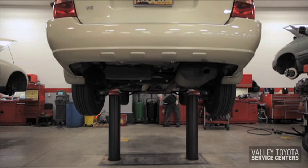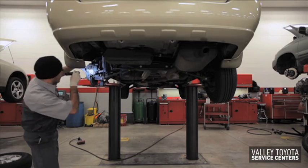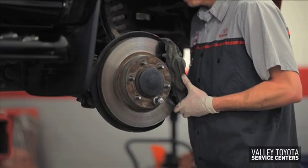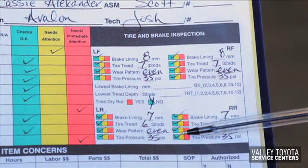Your service advisor and Toyota trained technician will provide you with a complimentary inspection of your vehicle. This inspection will include measuring the thickness of your brake pads. Depending upon their condition, your service advisor will recommend the urgency of any needed brake maintenance or repair.